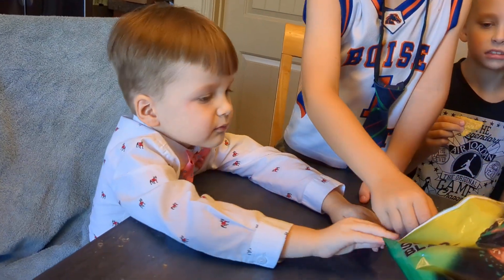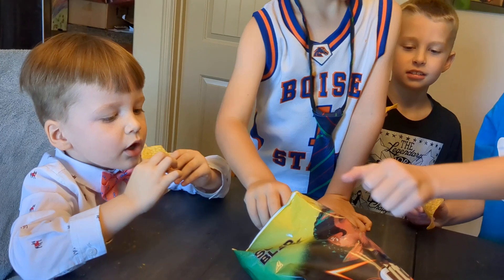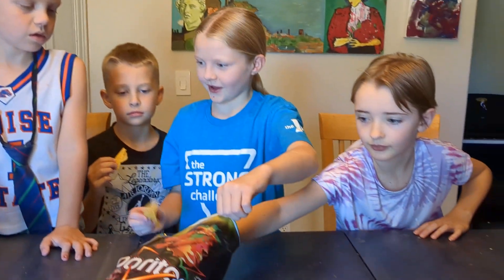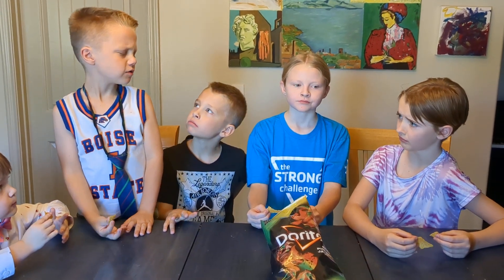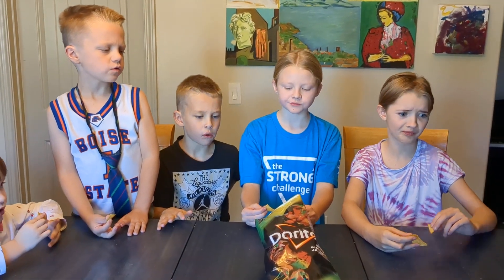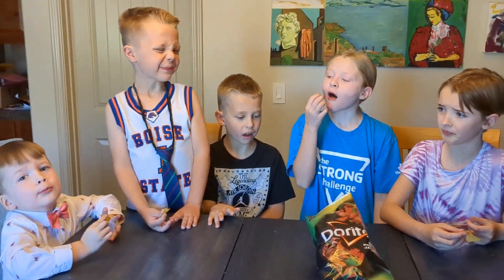Don't eat it yet — we're gonna do it at the same time. Take one too. Oh, he went for it already! Okay, three, two, one.